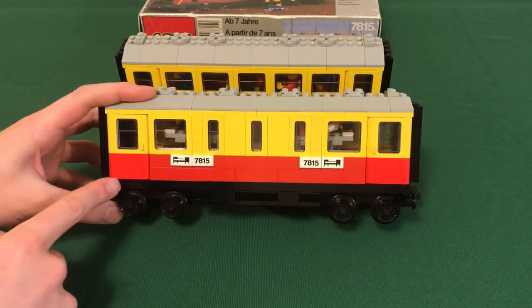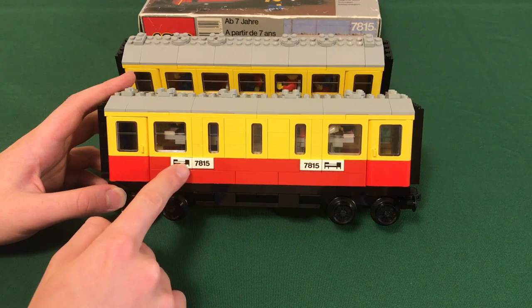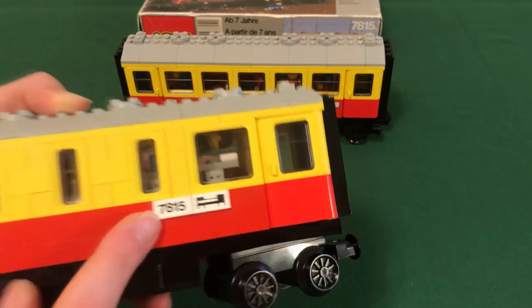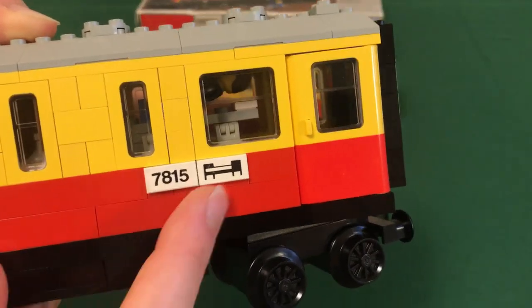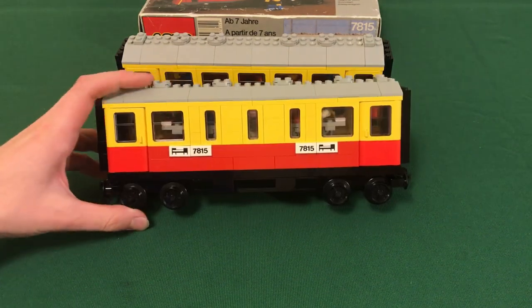The defining factor of the 7815 in my opinion would be these white tiles on either side. There are eight tiles total — four 7815 tiles and four bed design tiles. These are quite expensive to buy individually because they're only featured in this set. Each tile is between six and eight dollars, so for an entire set of these tiles you'd end up paying around 70 dollars — they're an exclusive and quite rare piece.